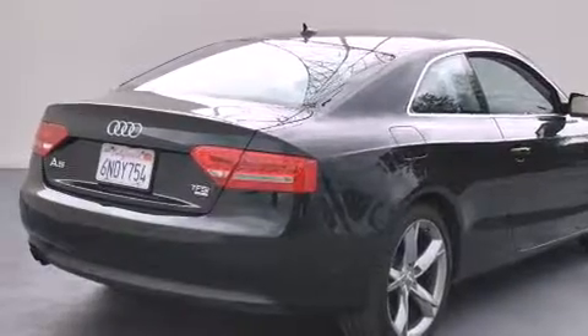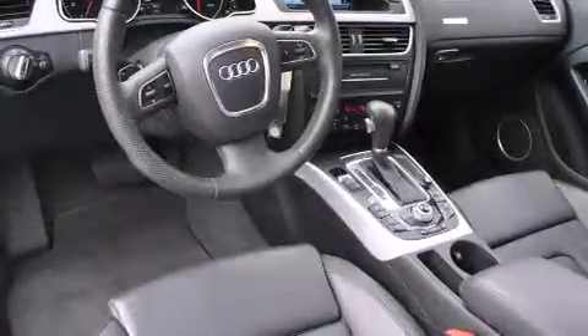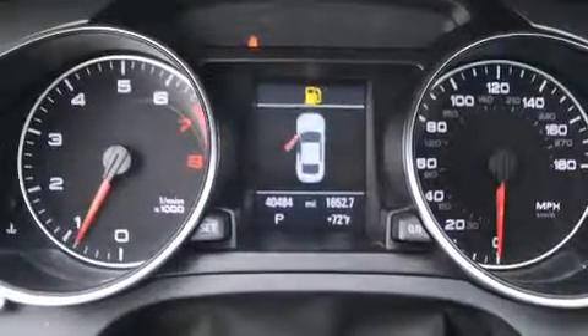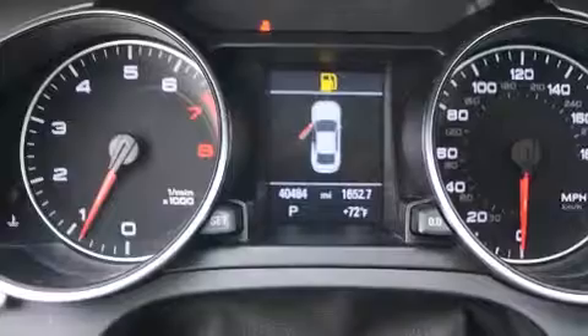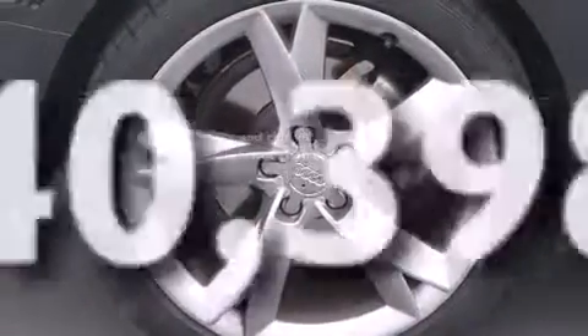It has a clean non-smoker interior. Features include a power moonroof, dual-power seats, cruise control, a CD player, a leather-wrapped steering wheel, a passenger-side vanity mirror, side-impact airbags, air conditioning with automatic climate control, and a split-folding rear seat. This vehicle has fewer than 41,000 miles on the odometer.